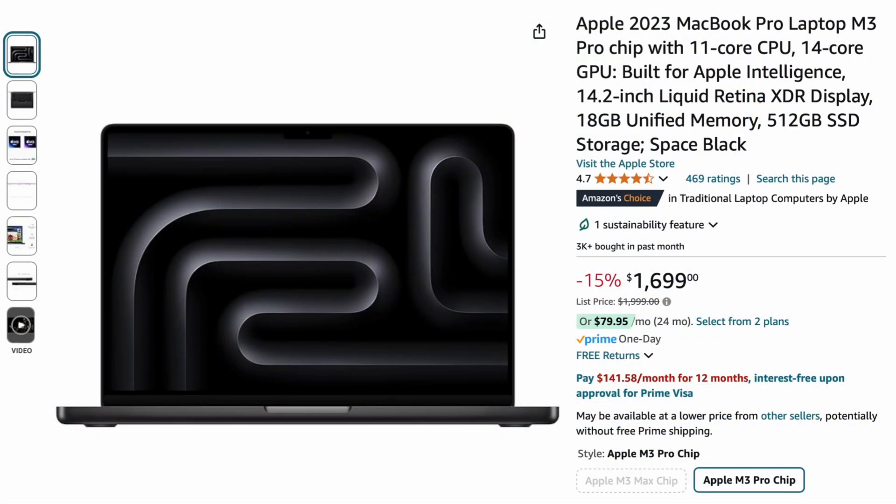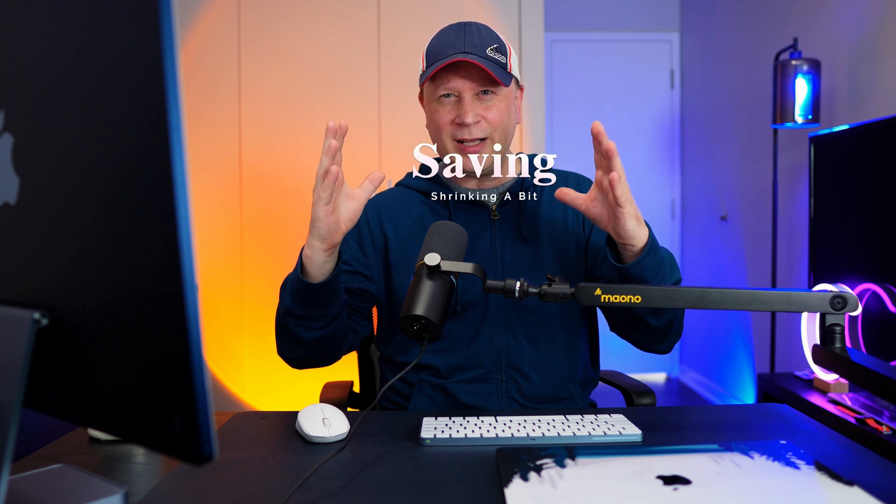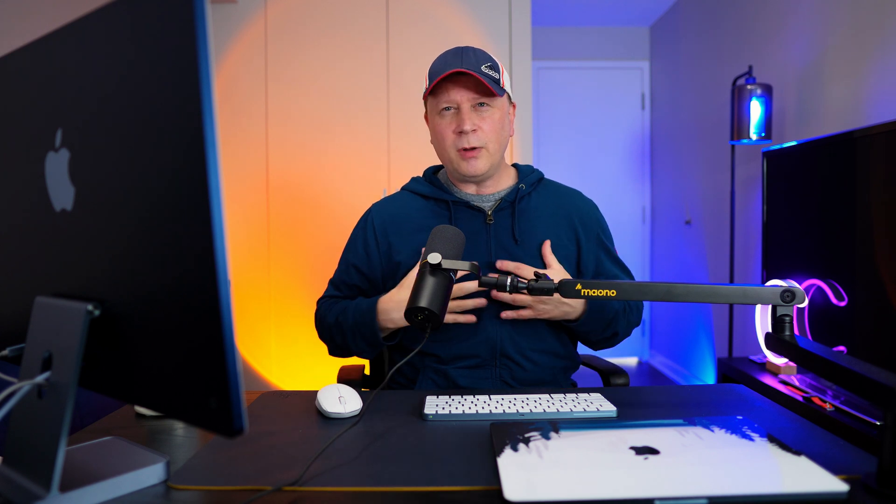But obviously, these things really aren't $1,999 — you can get them for $1,699. So that giant cost savings of over $1,000 has shrunk a little bit, and we're going to keep seeing it shrink. But what about the M2? Can we get an M2 for a pretty good price?